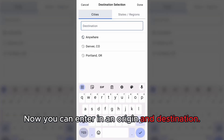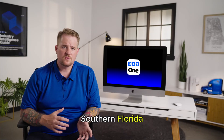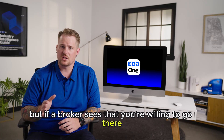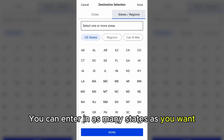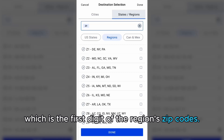Now you can enter an origin and destination. Make sure you always enter an area to which you are willing to go for the right amount of money. For example, Southern Florida at certain times of the year might not be the best place to go, and not every carrier will want to go there — but if a broker sees you're willing, definitely enter that. I like to use the states and regions tab, where you can enter as many states as you want or quickly choose different regions. In this case, I want to stay on the West Coast, so I'll select zone 9, which is the first digit of the region's zip codes.